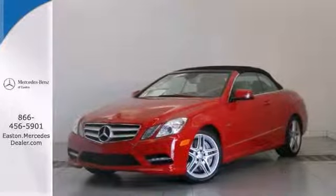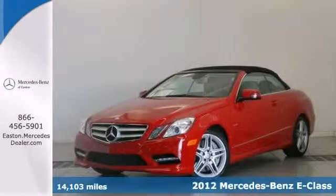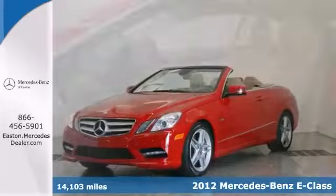Click the link below to schedule a test drive. Here's a certified 2012 Mercedes-Benz E550 with a clean one owner Carfax.